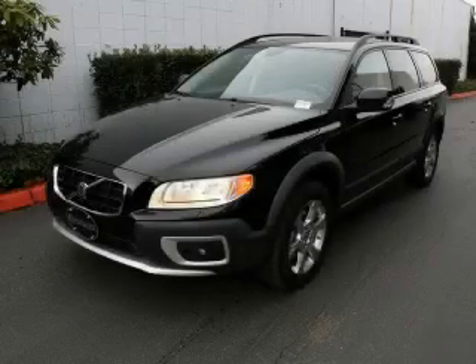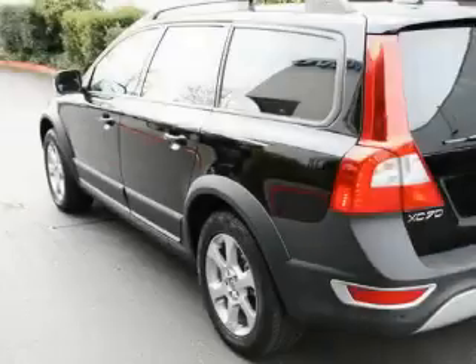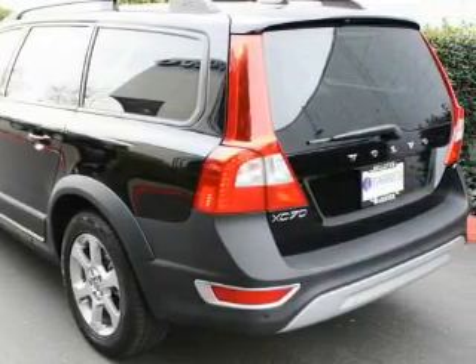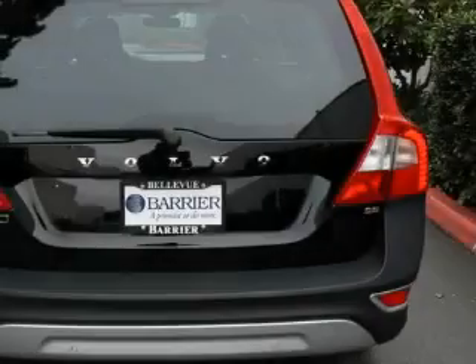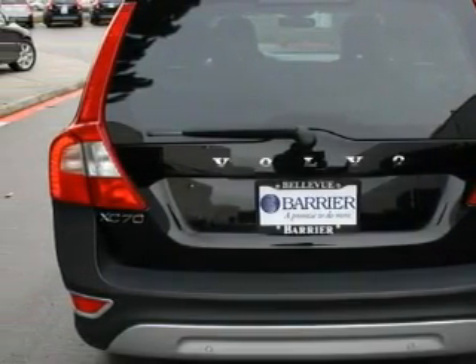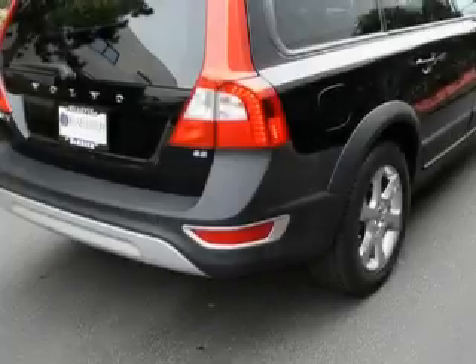This is a 2008 Volvo XC70, functional utility for a modern lifestyle. Among the many super features on this Volvo, there are a heated driver's seat, a sunroof, a CD player, three-point rear seatbelts, and this vehicle has just over 32,000 miles.